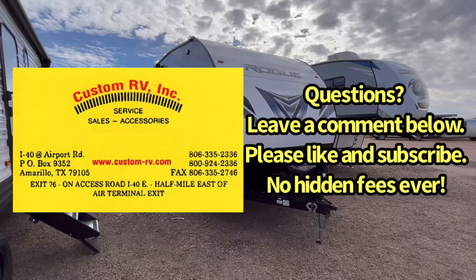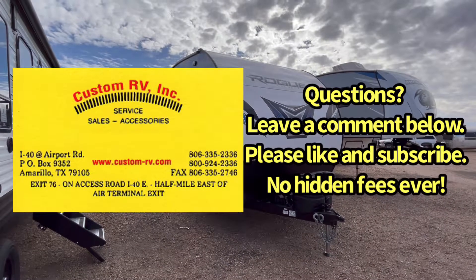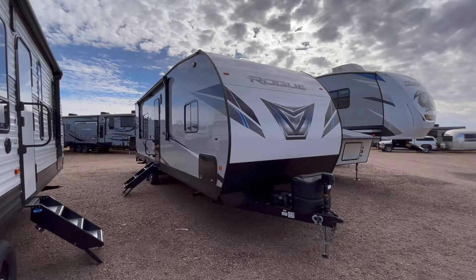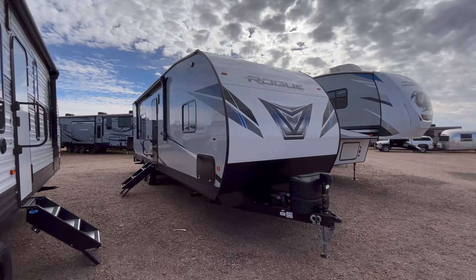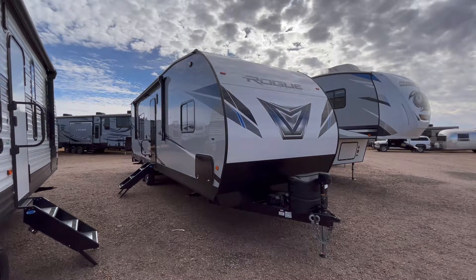This one has got the dual air conditioners, the 5,500-watt generator, the optional fiberglass exoskeleton, power tongue jack, fuel station, the cool free-floating euro chairs, and some great features that come standard on these such as the 12-volt tank heaters.